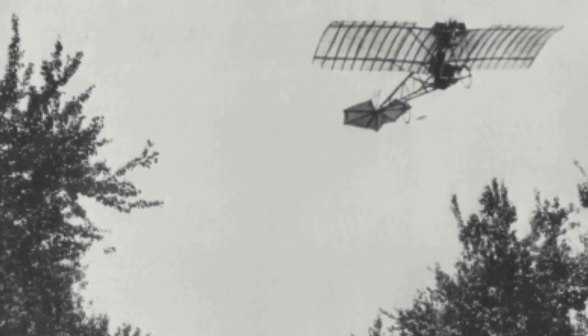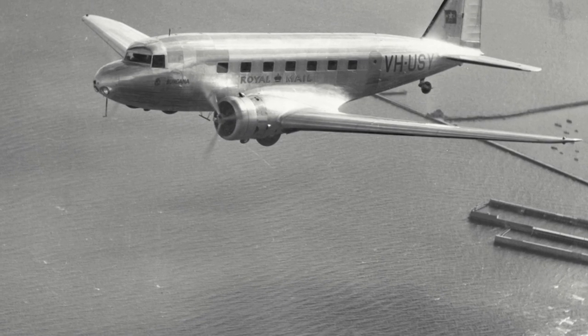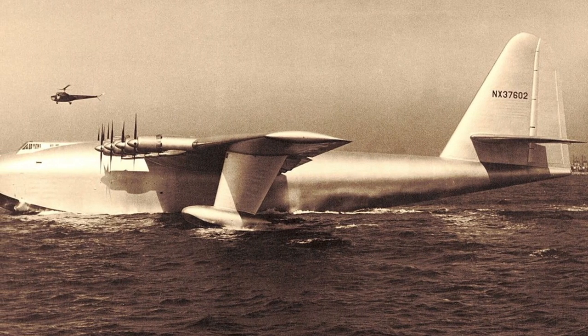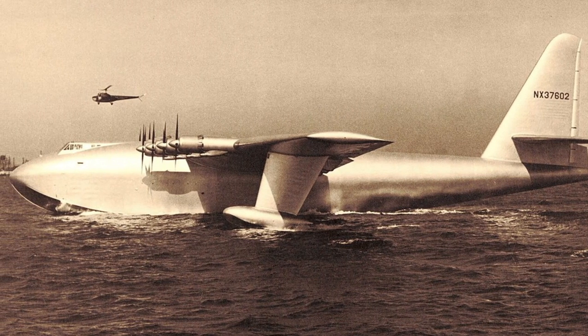There have been many aircraft that have been designed and produced since the dawn of aviation. Some designs never left the drawing board, others were only built once, some put into small production runs, and other designs have had quite significant production runs. In this video we will count down the top 10 most produced aircraft in aviation history.